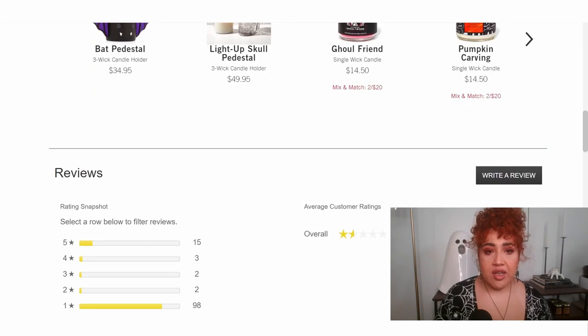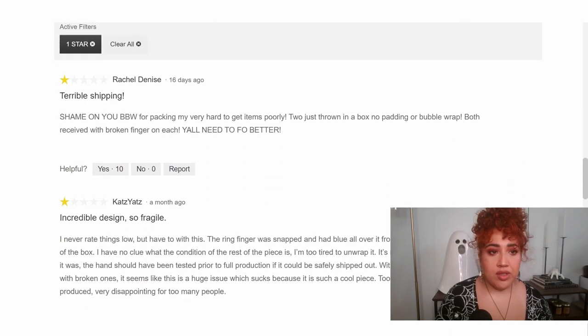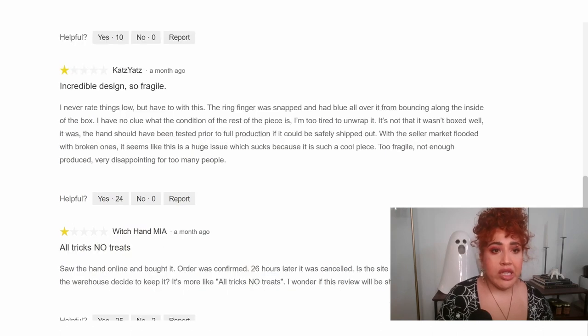I just want to read some of the negative reviews. 'Shame on you Bath & Body Works for packing my very hard-to-get items poorly. Two just thrown in a box, no padding or bubble wrap. Both received with broken finger on each. Y'all need to do better.' Another says: 'The ring finger was snapped and had blue all over it from bouncing along the inside of the box. I have no clue what the condition of the rest of the piece is — I'm too tired to unwrap it. It's not that it wasn't boxed well, it was. The hand should have been tested prior to.' Basically, they hated it. It broke.